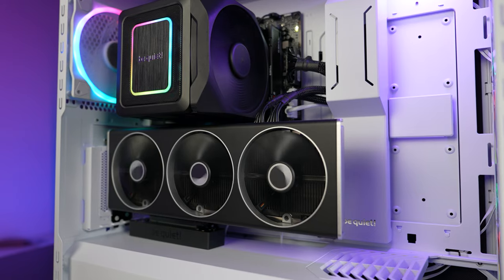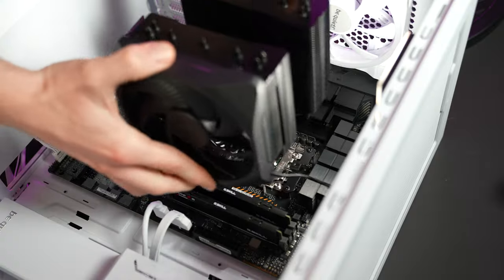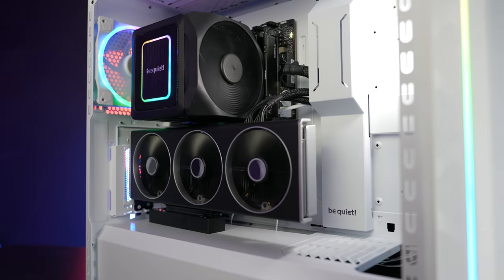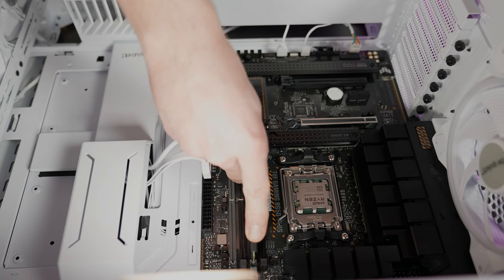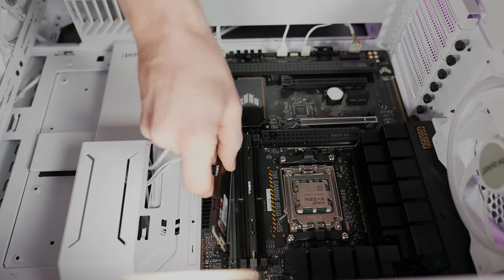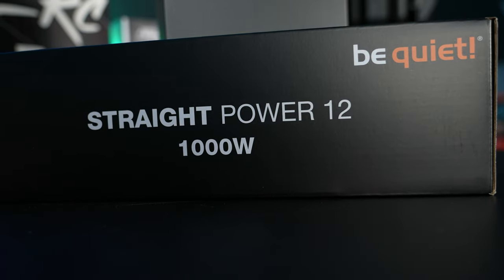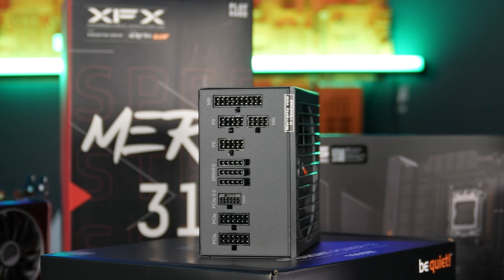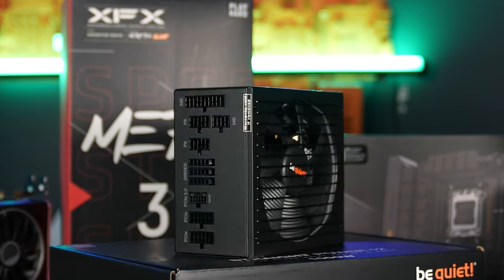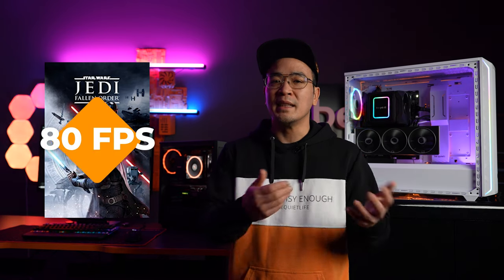The powerful CPU is cooled with the Dark Rock Elite, our flagship air cooler, perfectly equipped for the highest performance and heat specifications of high-end CPUs. 32GB of DDR5 RAM and a 2TB M.2 SSD provide an additional buffer for caching files and improved loading times. To supply this system efficiently, we choose the StraightPower 12 1000W, which offers enough reserves even under full load for future upgrades. This configuration achieves over 200 FPS in League of Legends, an average of 400 FPS in Valorant, and around 80 FPS with medium details in Jedi: Fallen Order.